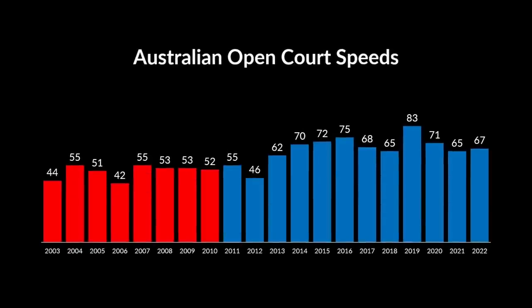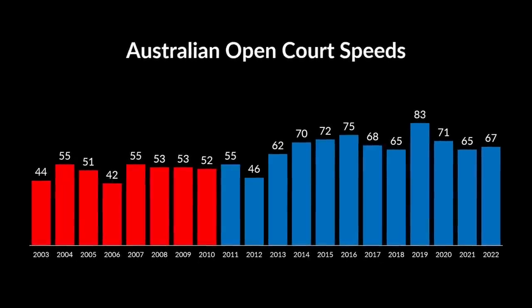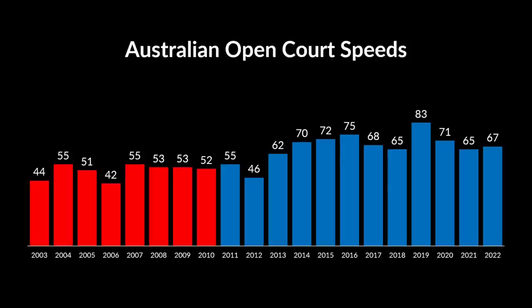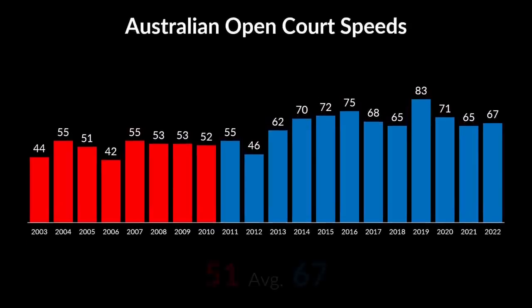Let's dive into the stats. We begin with Grand Slam court speeds since 2003 until present time. These are the court speeds at Australian Open in the last 20 years. Federer era is in red, and Djokovic era in blue. Even with the naked eye, you can see that Djokovic era is significantly faster. In fact, Djokovic era tournaments were faster, on average, by a whopping 16 points. Also notice that the fastest Australian Open was 2019, when Djokovic demolished Nadal in the final. And the second fastest was 2016, when Djokovic played maybe the most dominant match ever against Federer in the semis.